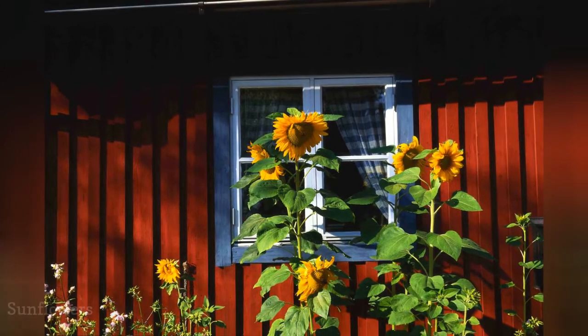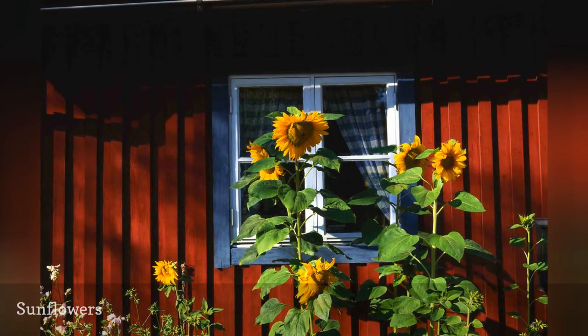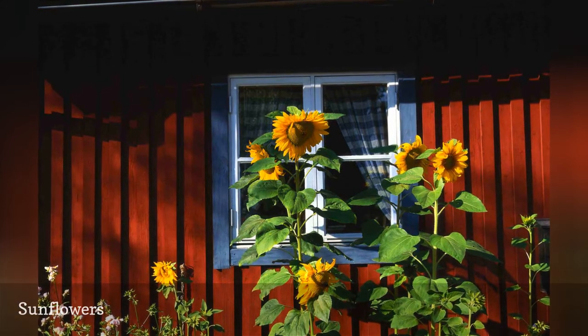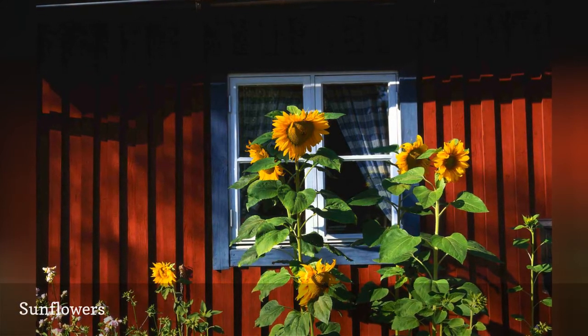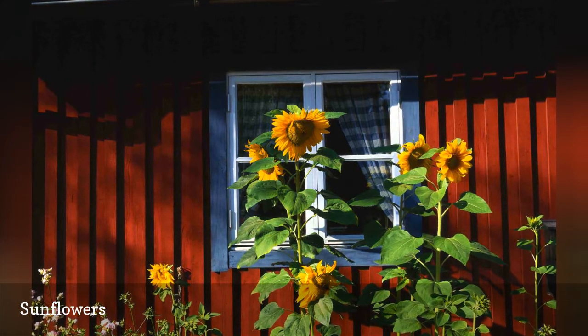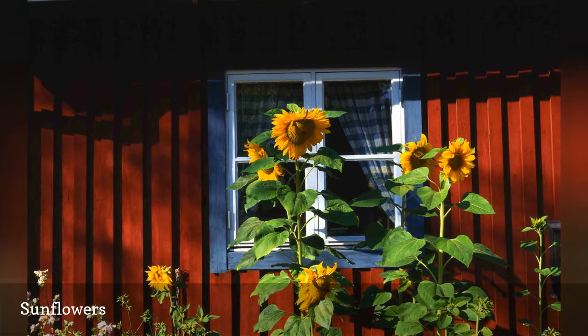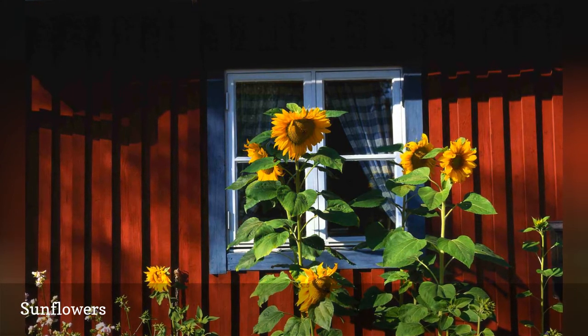A sunflower patch ties together a cottage garden the way few other flowers can. In addition to making a strong floral statement from a distance, you can use sunflowers to screen an unattractive utility box or air conditioning unit. Sunflowers grow in all climates, but you need to give these plants time to mature when starting from seed.